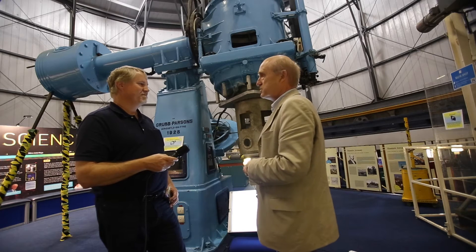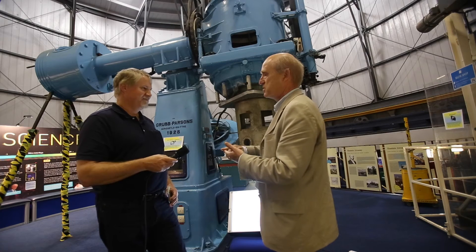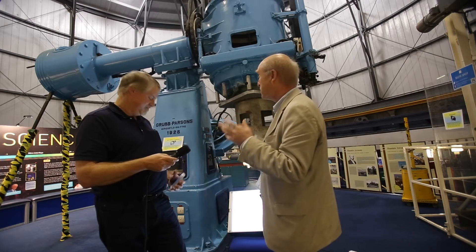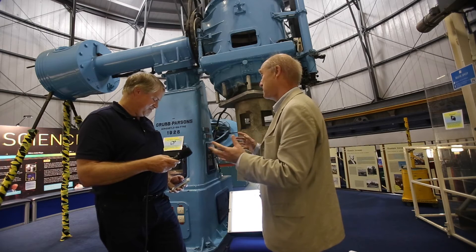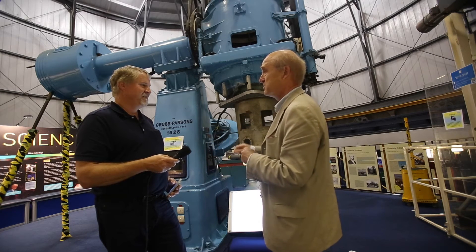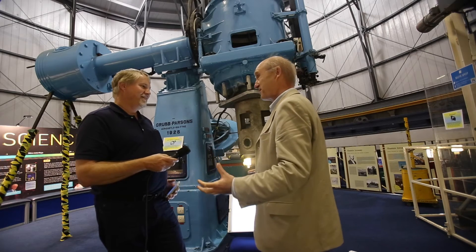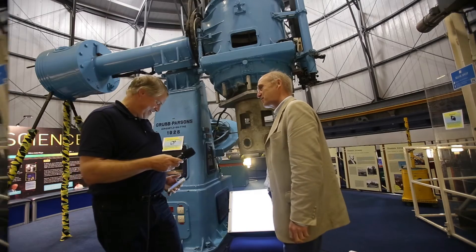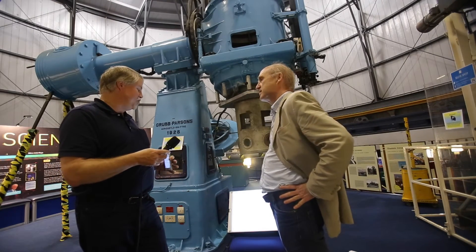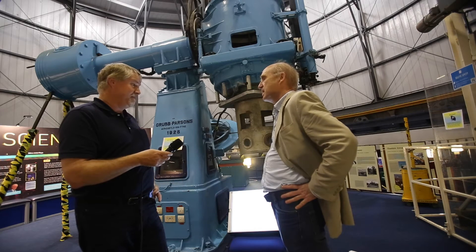Now we have infrared sky surveys here — UKIDSS, VISTA — and we have the Gaia data here. We're hoping in a little while to have a copy of the data from the Large Synoptic Survey Telescope, which is the big thing of the future. All this huge data needs to be put together and have a way to communicate it — and that's the Virtual Observatory Project.